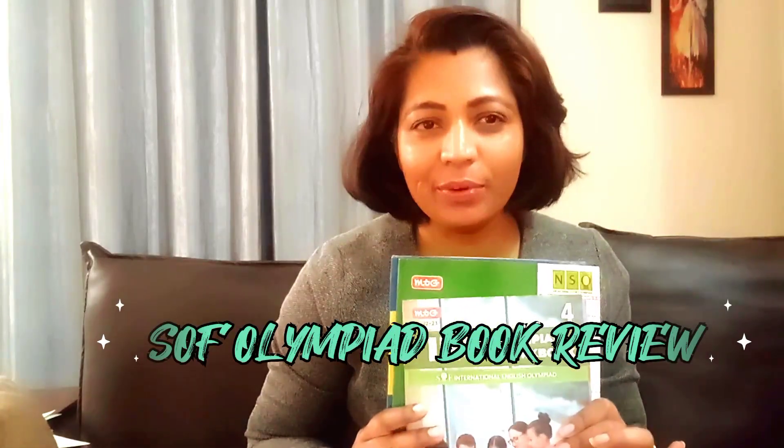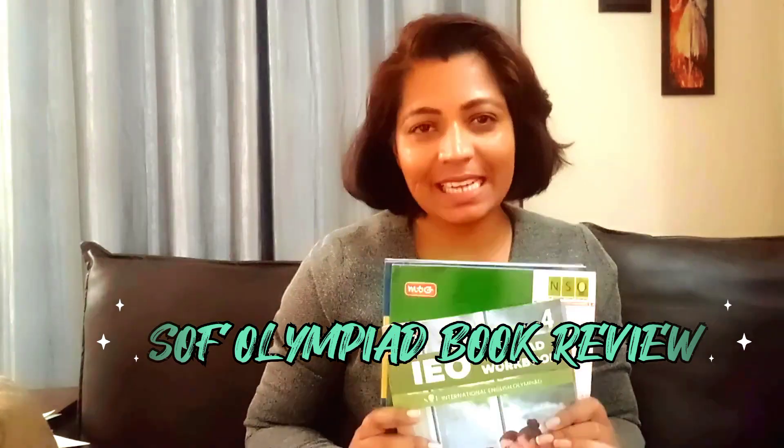Hey everyone, welcome back to the channel! Thank you for all your love and support shown for my previous videos. I'm back with yet another video — this is again a book review, and it's one of my favorites: SOF Olympiad books. Without any delay, let's start!